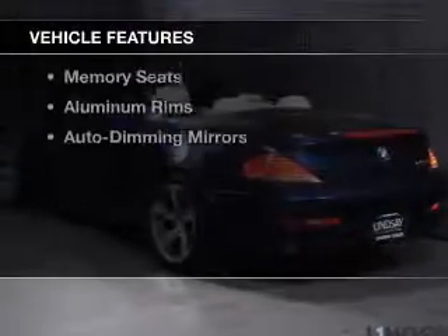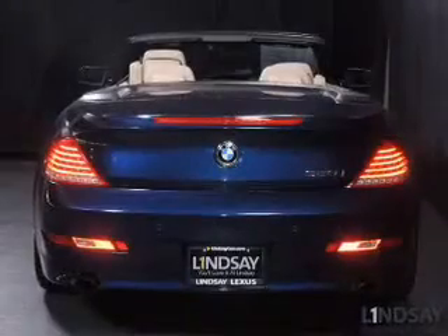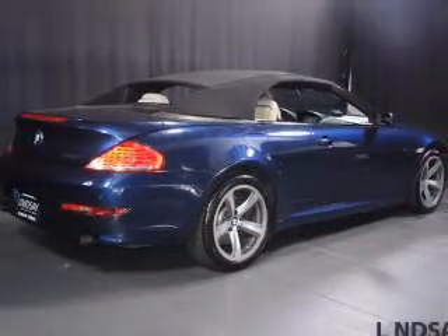The features include a power convertible top, leather seats, Bluetooth connectivity, Sirius XM satellite radio, digital audio input, steering wheel controls, a DVD system, memory seats, and aluminum rims.